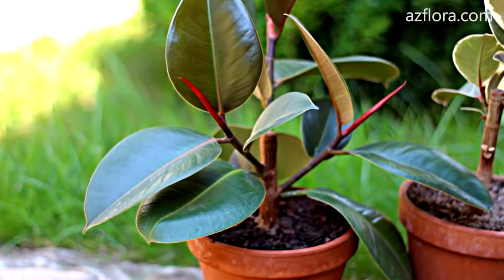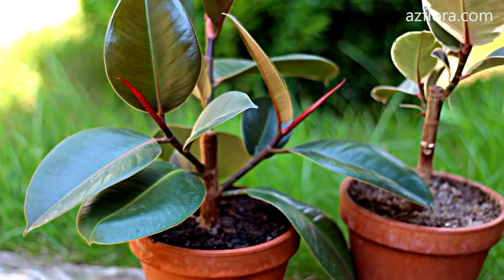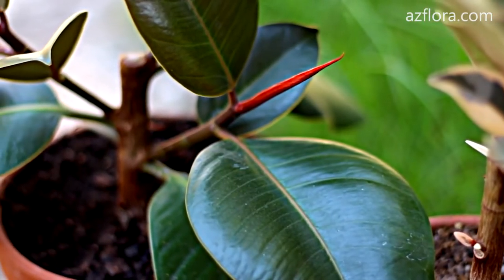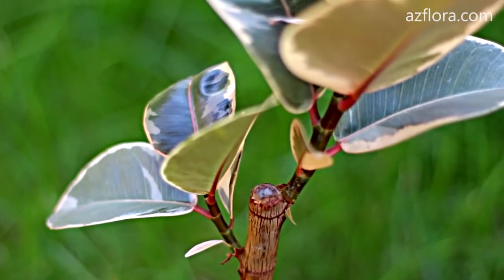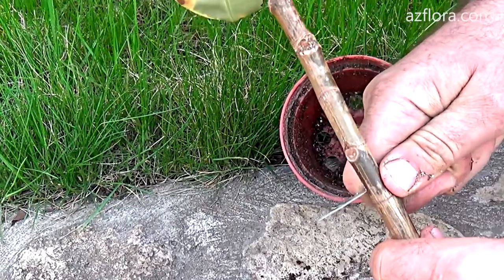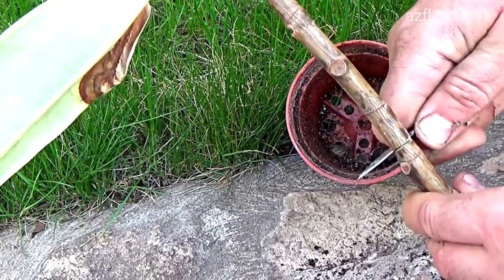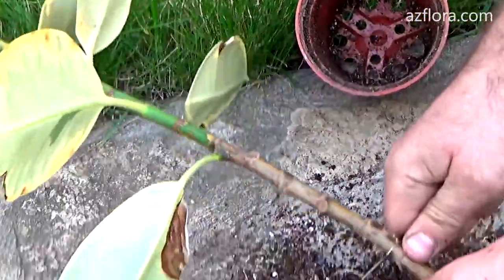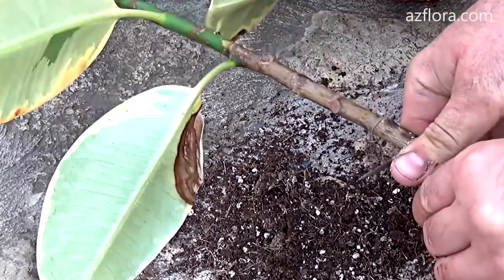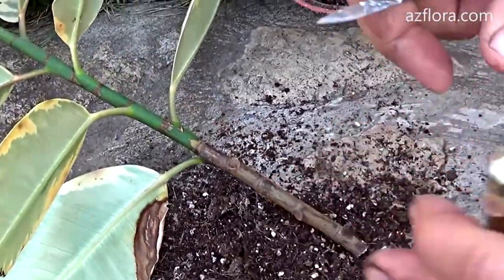Ficus. The most unpretentious are large-leaved varieties of ficus with green leaves. The plant tolerates pruning for rejuvenation without any problems. Crown formation is the main way to maintain the decorative effect of ficus for many years. Try to restrain the growth of shoots upward, remembering that ficus can reach a height of 30 to 40 meters in nature. To make the crown symmetrical, do not forget to turn the ficus towards the light source with the side that did not grow enough.